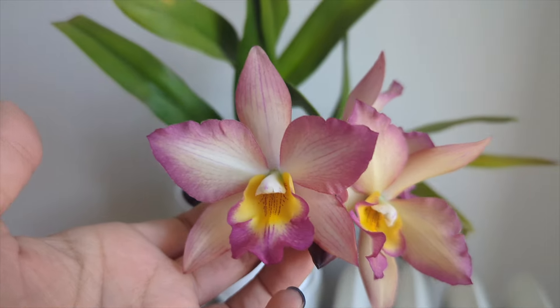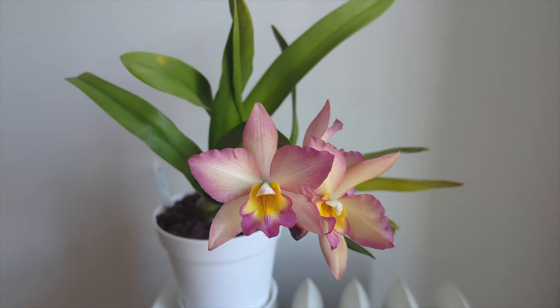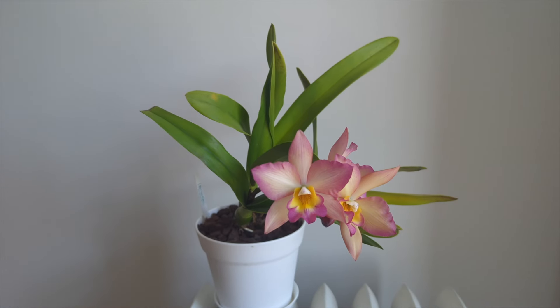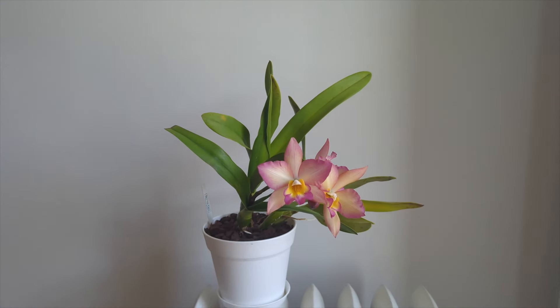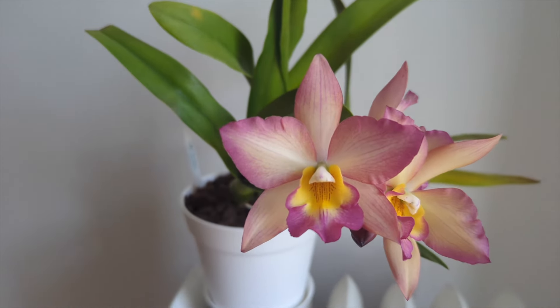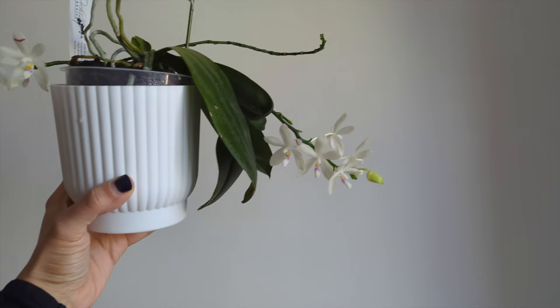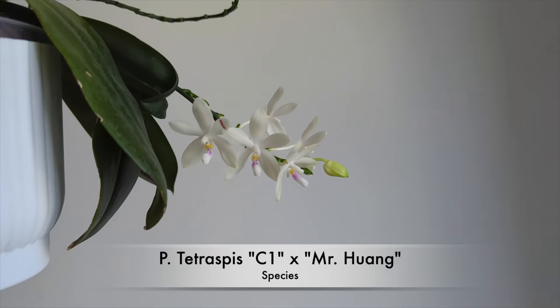There's an extra bud that comes in later. In the past the spike extended sequentially and gave me more blooms, so we'll see what happens this time. I'm really happy I was able to remove the back bulbs and it didn't skip a beat — these blooms are just so perfect, beautiful, and fragrant.